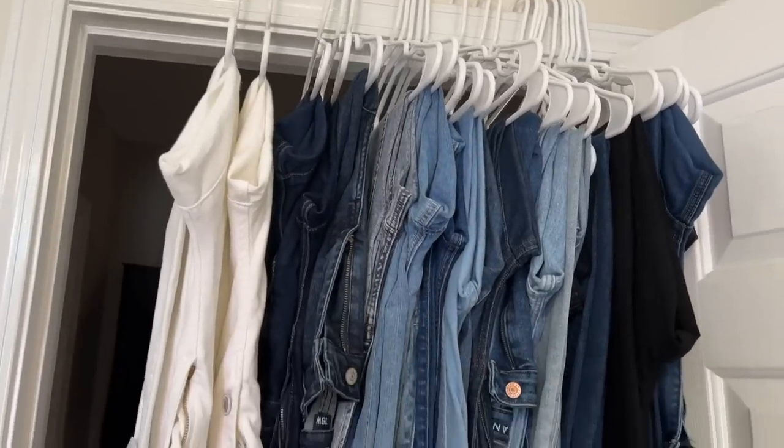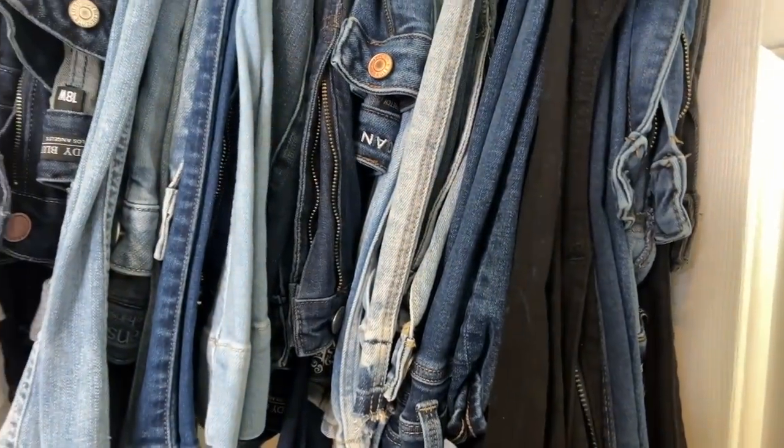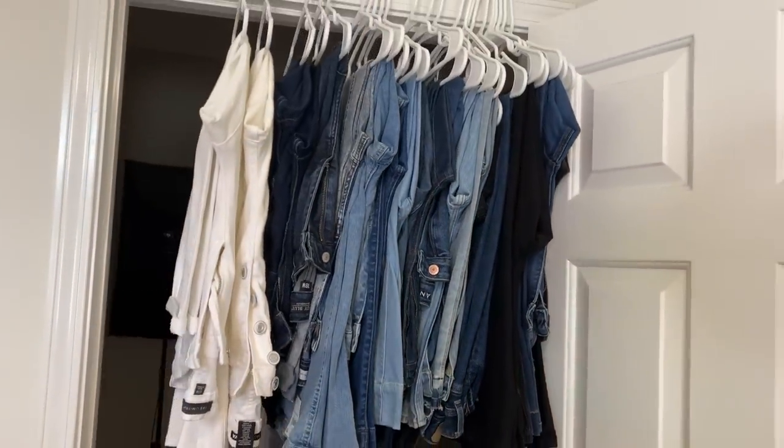I have a lot. I just counted them — I have 23 pairs of denim, whether it's white, black, dark wash, light wash, medium wash, skinny jean, flare, boot cut, cropped, distressed, non-distressed. I have a lot. And I couldn't tell you the last time, with the exception of standing here to film a video, that I wore a pair of jeans out.